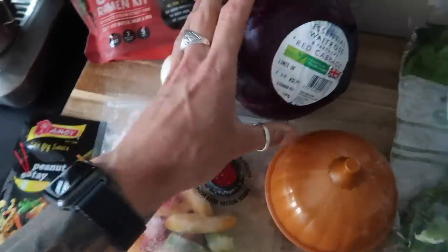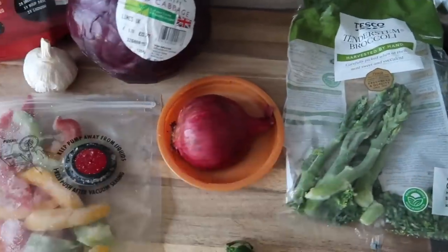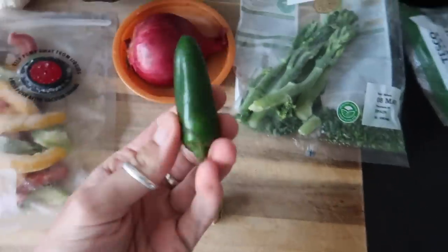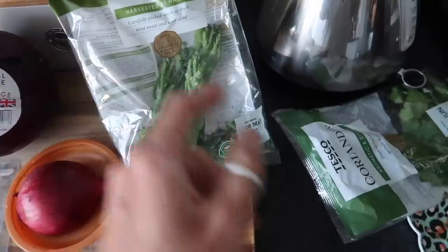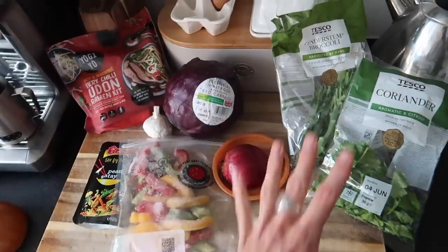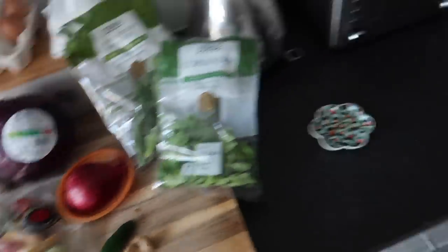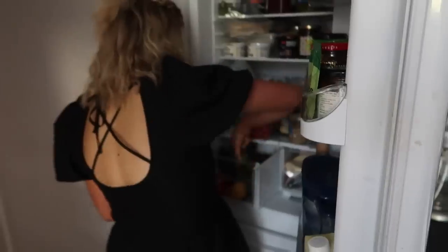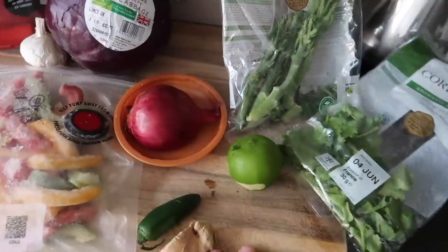I've got a red cabbage to shred up nice and thinly, half a red onion to use up, a little bit of leftover ginger, a chilli that's starting to go a bit wrinkly, and some broccoli from the freezer, so tender stem broccoli. Some coriander that's definitely on its last legs — yeah, that's all going to be made up into a really lovely, delicious, fresh, light stir fry. I want a bit of lime juice — there is a lime in the fridge. Another leftover — great news!